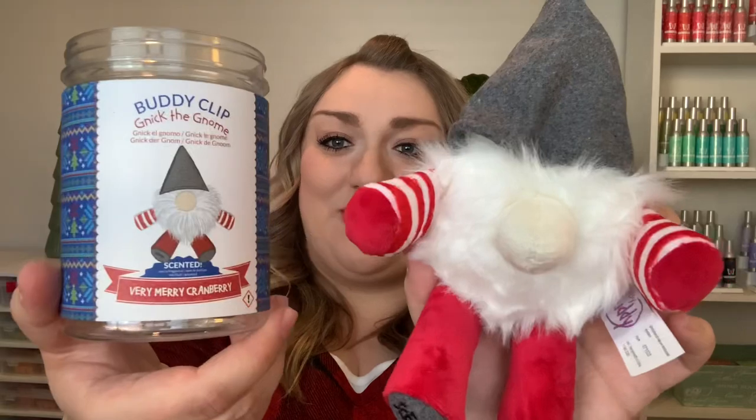He's so cute — he's a little gnome and has a really cute little hat. He has Scentsy on his foot, and I believe he is scented in Very Merry Cranberry. I am so excited for this. I wanted to pick up the Whiff Box right away because I think this will definitely sell out. So if you like this little guy, I hope that you've gotten your hands on this month's Whiff Box. Very cute — I'm very excited to have him.